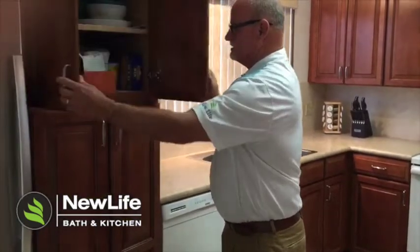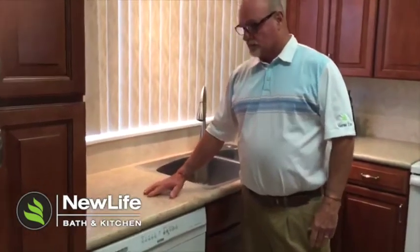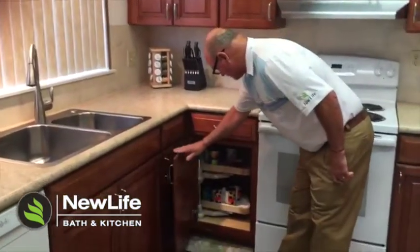Check out the countertop — it's a laminate countertop, very affordable, and it looks like granite, which is a really cool feature.